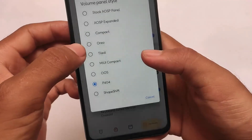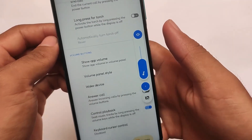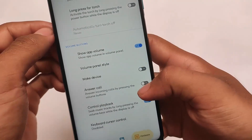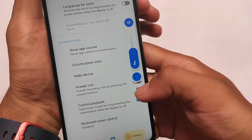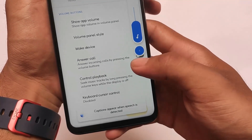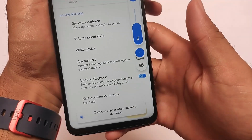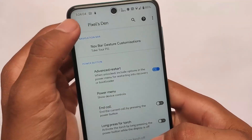In terms of other customizations, you can customize the volume panel. I've applied the Android 12 style volume panel, which is also present here. So if you're an Android 12 lover and want that volume panel style, it's here for you. Looks quite good enough and I think it's good enough to use as a daily driver.